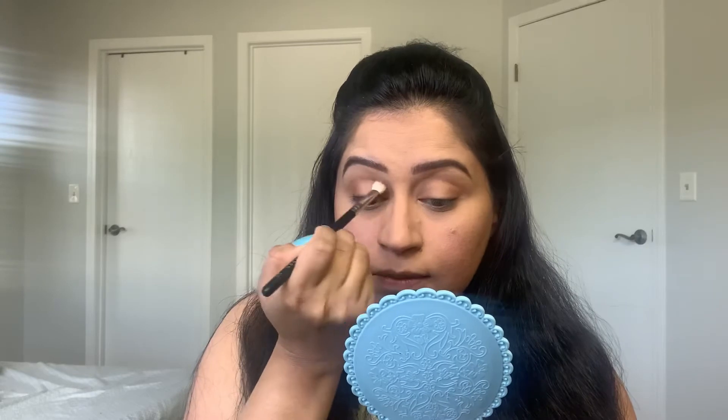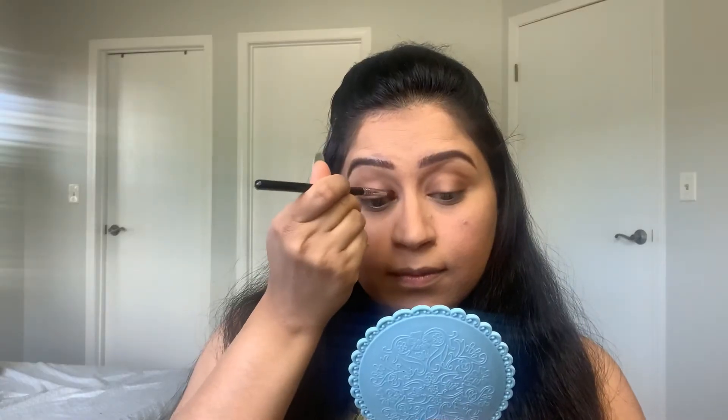I am really impressed with the formula — the shades are nicely pigmented and are easy to blend, and also very affordable. Then I am taking the black color from the Truffles palette on a smaller brush.